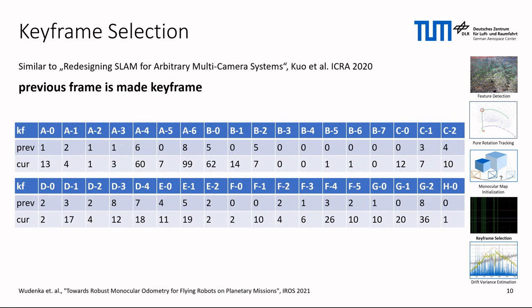Furthermore, we implemented a keyframe selection criterion based on negative entropy, similar to the one described in redesigning SLAM for arbitrary multi-camera systems. But we found that making the previous instead of the current frame a keyframe gives a huge robustness improvement. The intuition behind this is that when the optimization problem is not well-constrained anymore, it is already too late for the current frame, but not for the previous. So enriching the map with new landmarks corresponding to feature tracks that connect those two frames increases robustness.